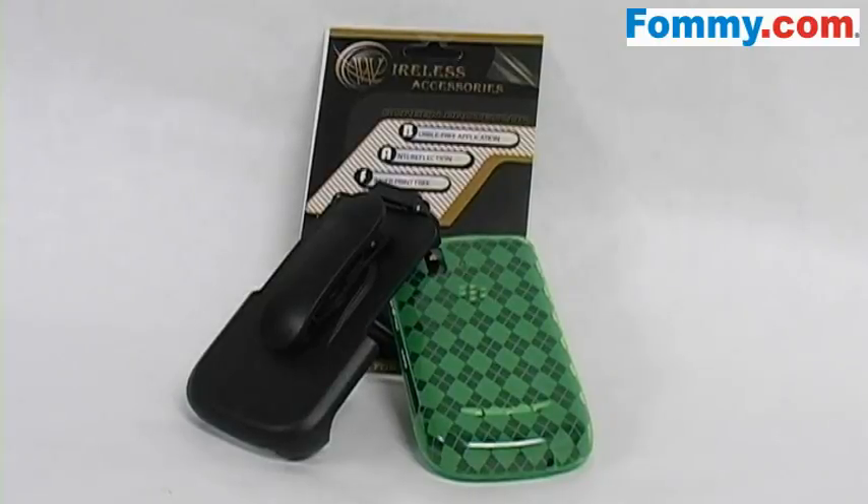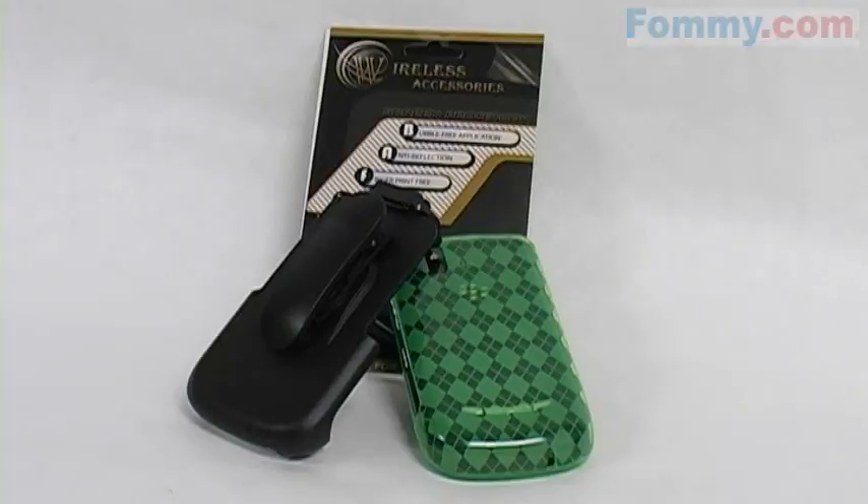The Anzer Luxe Argyle Skin Case Holster with Screen Protector Combo is now available at FAMI.com.